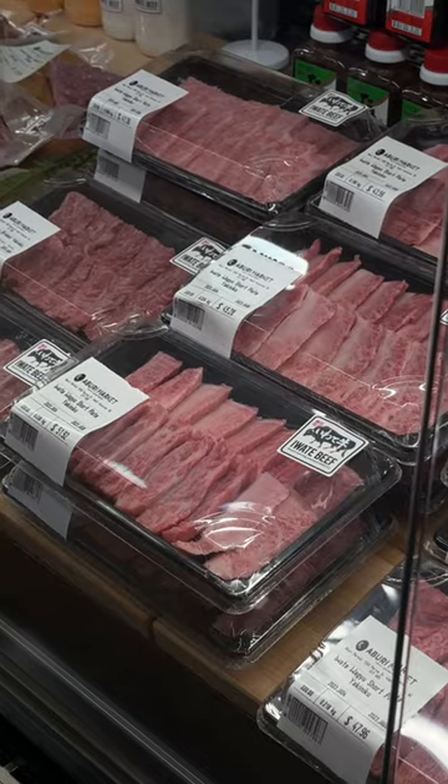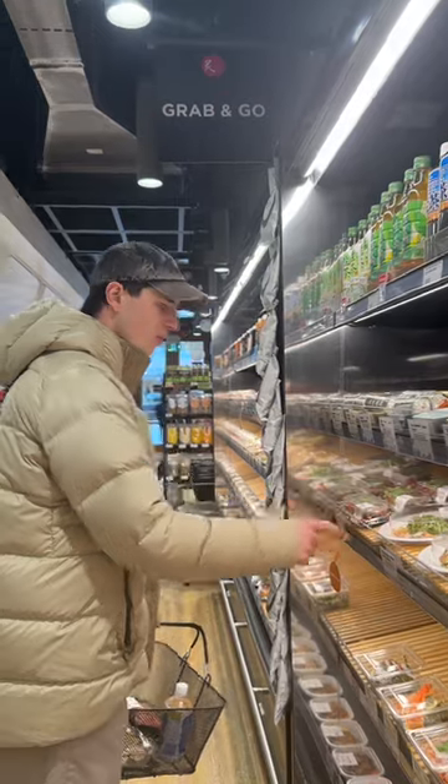Today we're gonna go check out a bougie Japanese grocery store, we'll see what we find. First up we got the oshi sampler — oshi is pressed sushi.